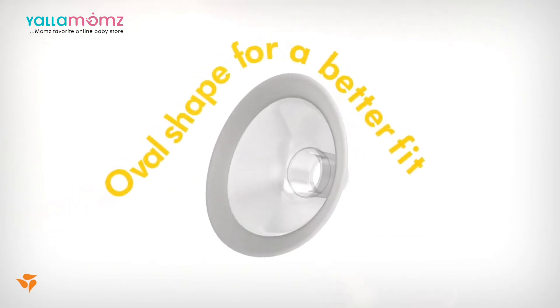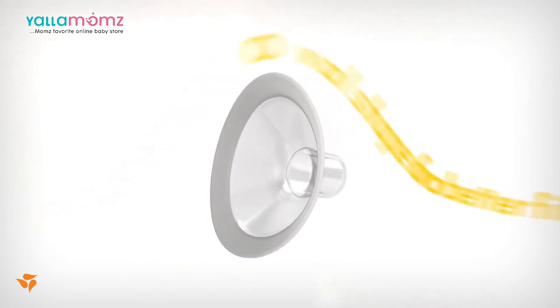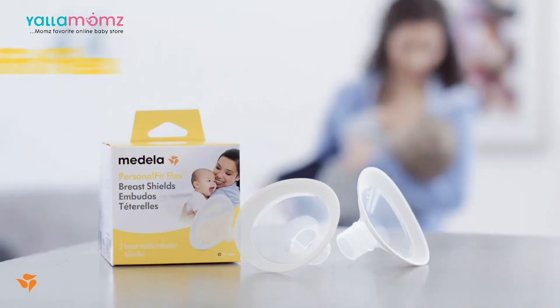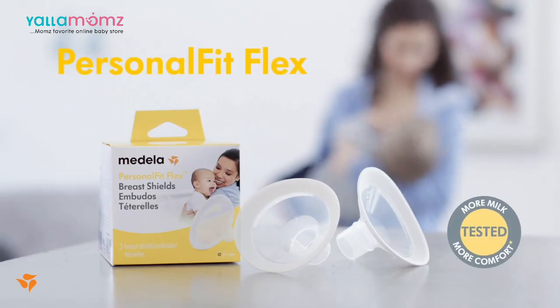Now you have the comfort of a more efficient, adaptable breast shield for a whole new pumping experience that's shaped around you — so you can make more days, every day, amazing!